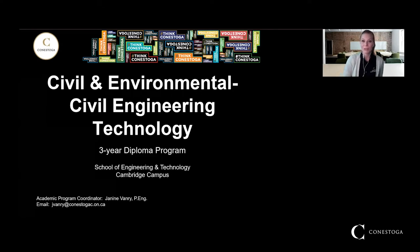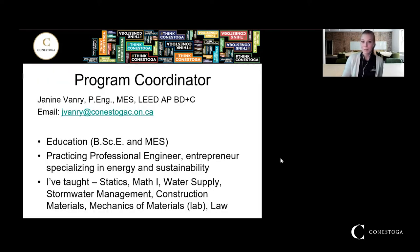We are located at the Cambridge campus, and that's where all of your classes will be held unless you choose to take an elective at a different college. I'm Professor Janine Vanry. I've been teaching at Conestoga for quite a few years now and I am the coordinator of both the civil and the environmental programs. So if you have any questions, I'm the one you should be contacting.